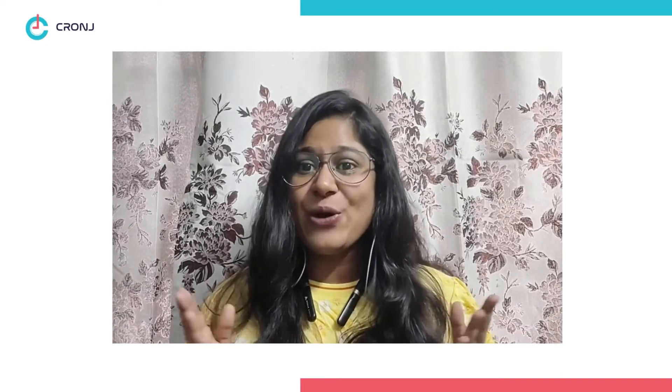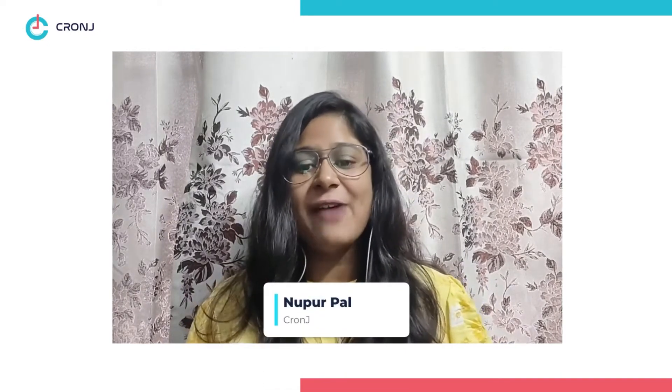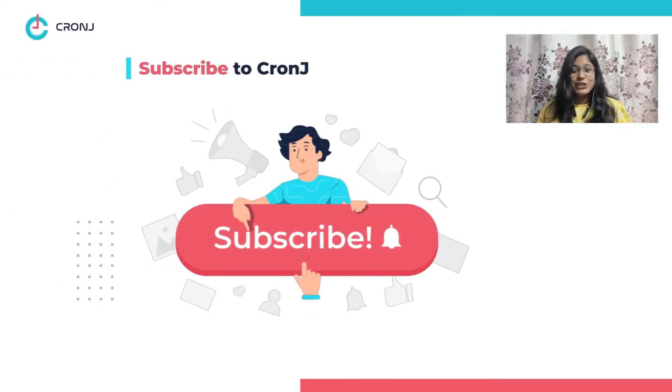Hey there guys, welcome back to Cronj, your final destination for all the latest tech and biz updates. This is Nupur, and today we have another video where we are going to discuss how long does it take to backup an iPhone and the factors affecting the time to backup an iPhone. But first, if you haven't subscribed to our channel, please hit the subscribe button for amazing content.